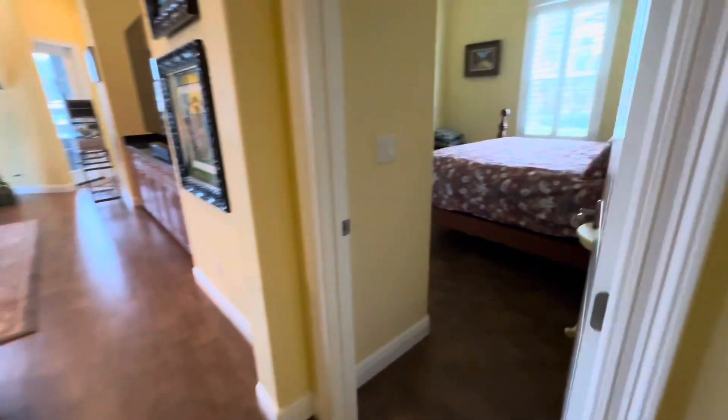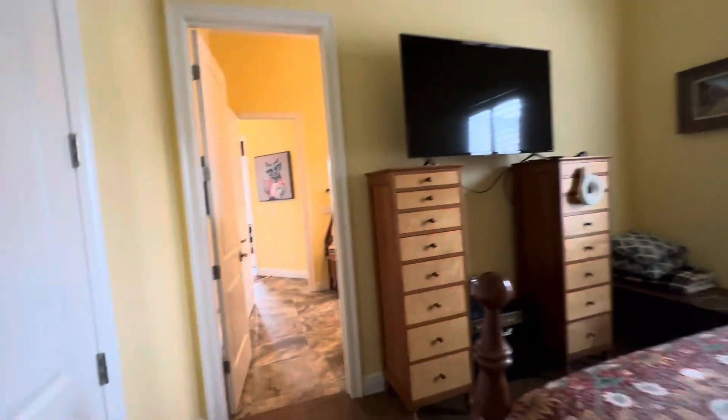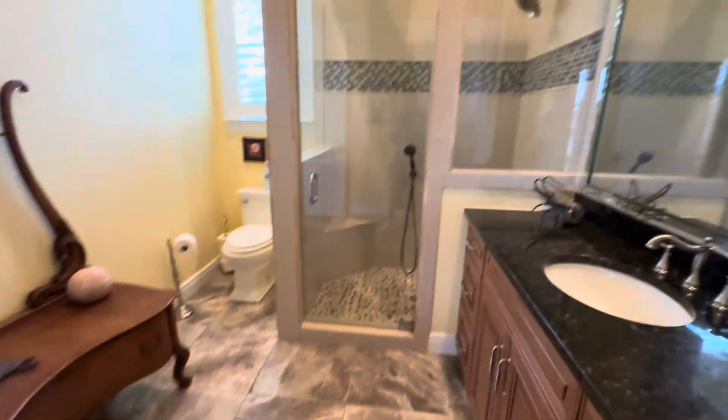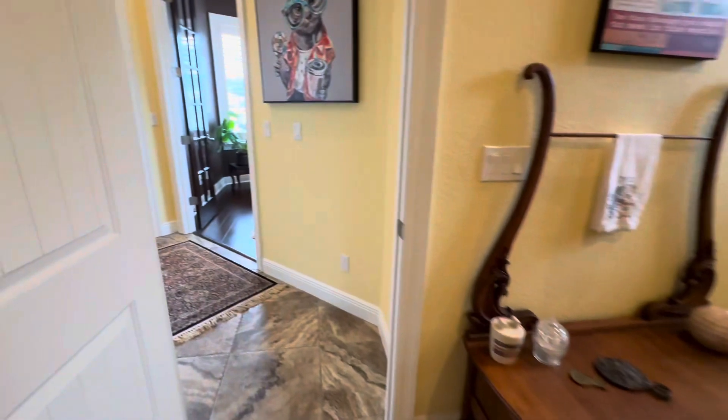Another bedroom. Closet. Closet. And this one has a little — like a Jack and Jill shower.